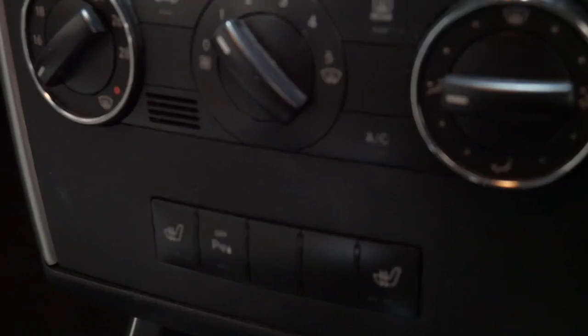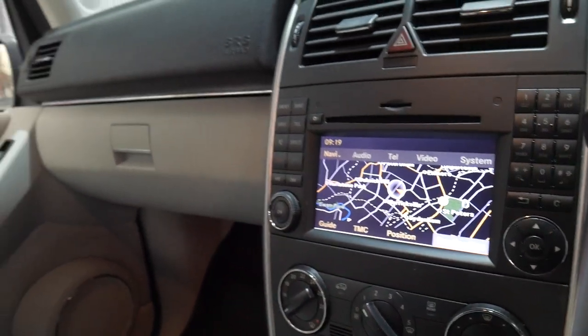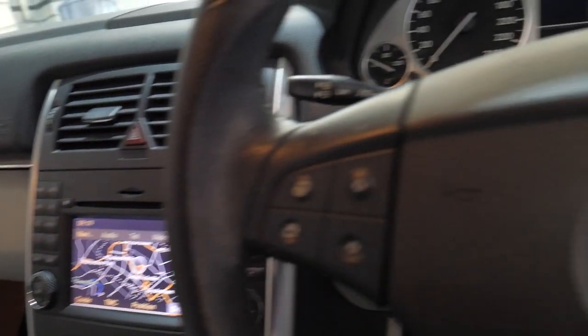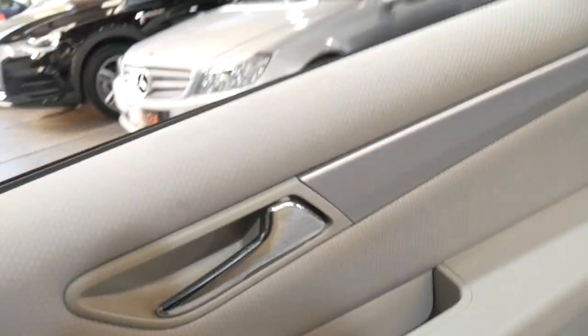It's done 71,300 kilometres. It also has front and rear parking sensors and the beautiful light grey leather trim. It's got the original two remote keys. Every single service up-to-date has been done at a Mercedes-Benz dealership.